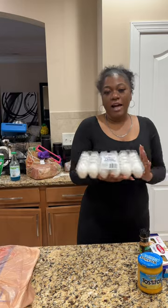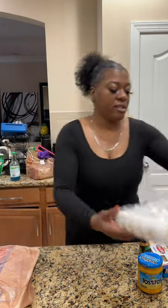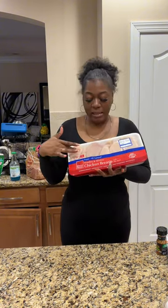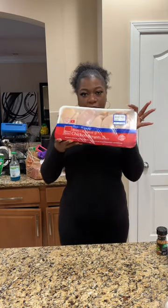We got a 30-count of large eggs — these were only five dollars, I feel like that was a pretty good price. Harris Teeter has pretty good pricing on their meats but everything else is expensive. We got this family pack of chicken breasts — one, two, three, four, five, six chicken breasts. I normally split these in half so this is like twelve pieces, and this is on sale for $11.80.